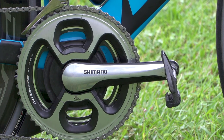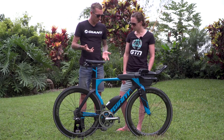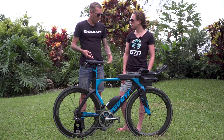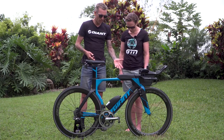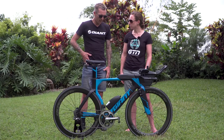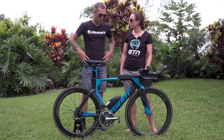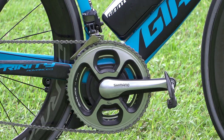Have you always used 165mm cranks? That's fairly short for your height. I like the shorter cranks — I can get into a lower position with my front end and it keeps my hip angle open. In the past I've had a lot of problems with my hips, so I ride shorter cranks to take pressure off them.